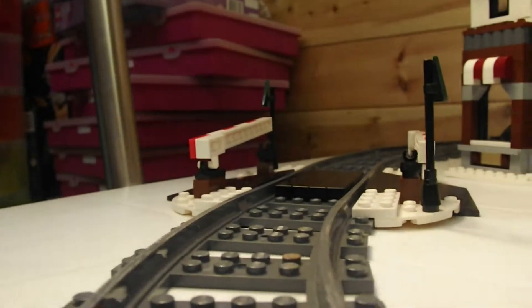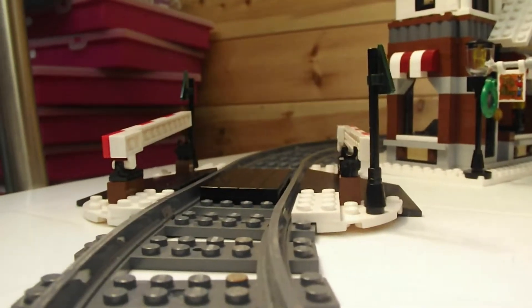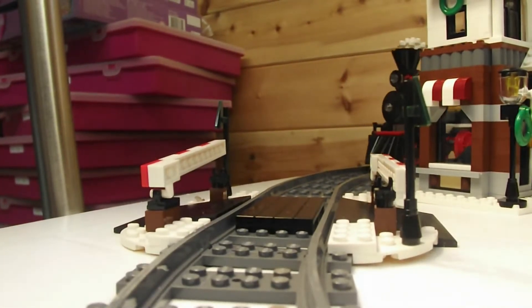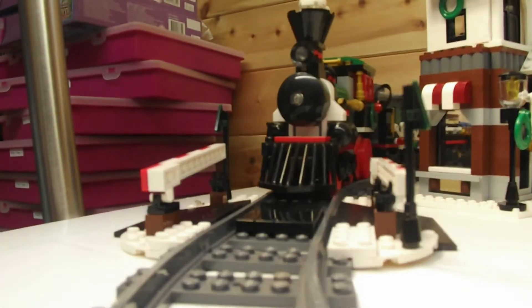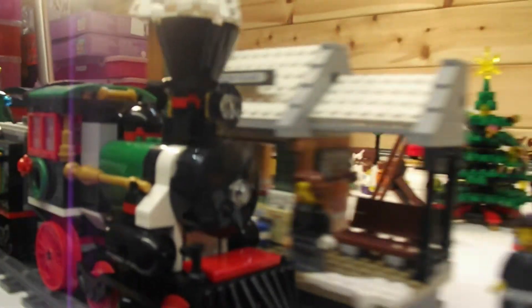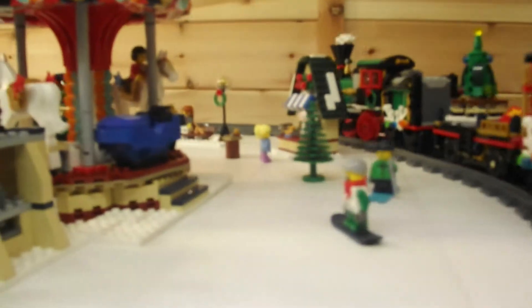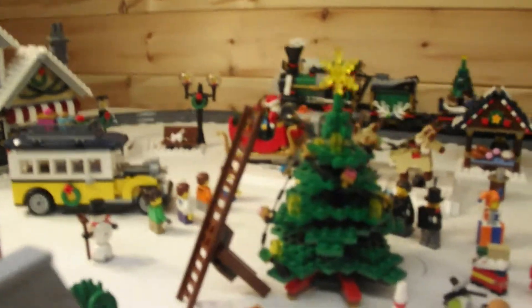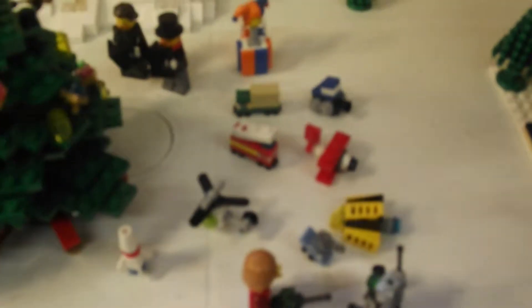Let's put it in, let's go! Here we can see some of the gifts for the children.